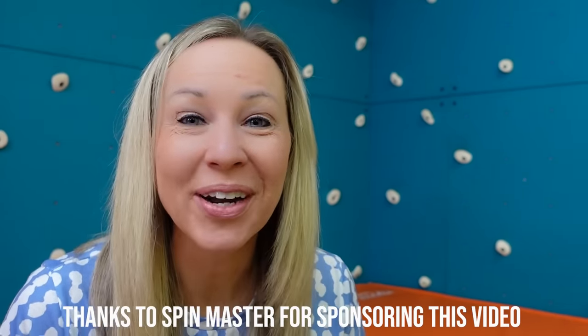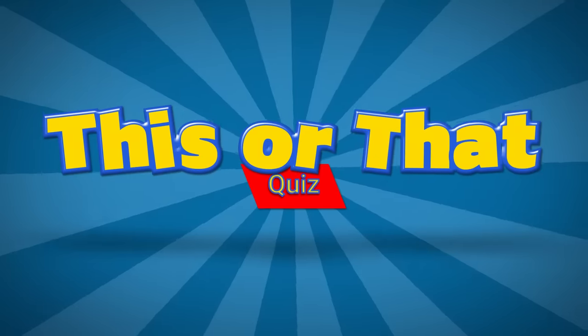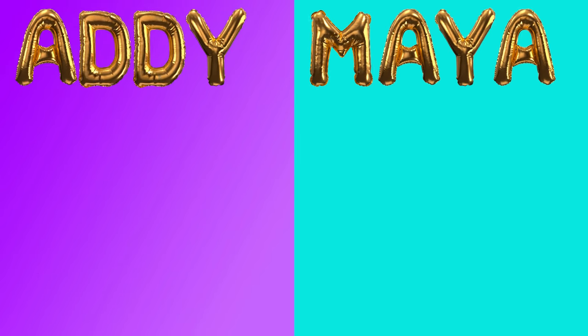Do you think you have more in common with Addy or with Maya? Well today you're going to officially find out whether you're an Addy or a Maya with a special this or that quiz. To take part in this quiz you're going to need a piece of paper and a writing utensil. Draw a line down the center of your paper, write Addy on the left side and Maya on the right side, and then you're good to go.